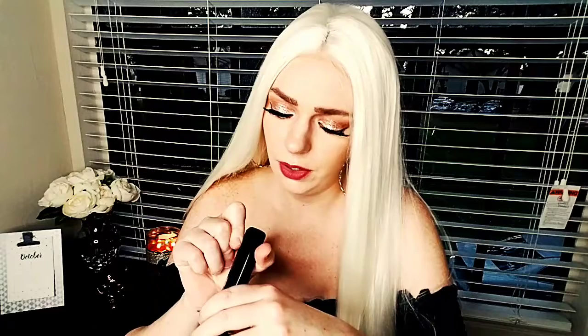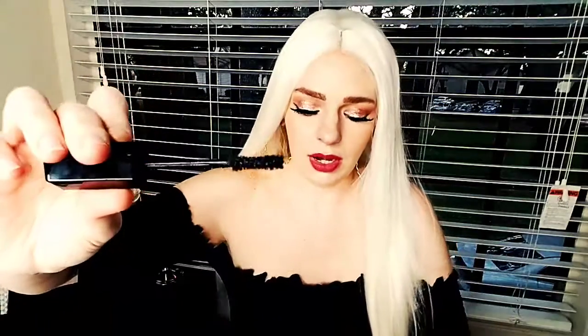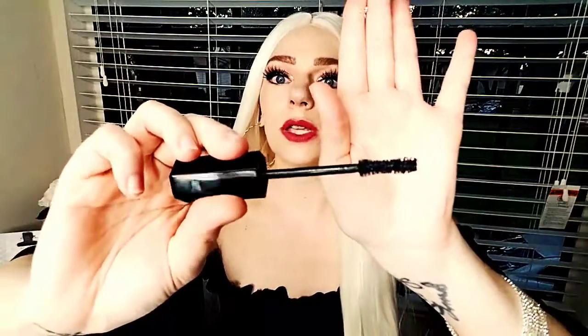For mascara it's going to have to be the Marc Jacobs Velvet Noir mascara. Once I used it I knew it was the best mascara I had ever used. I love the brush and it gives you so much volume. I can't even fully describe it but this mascara is bomb.